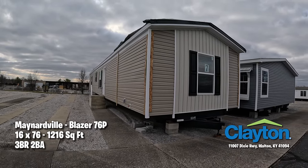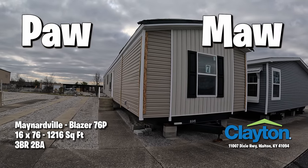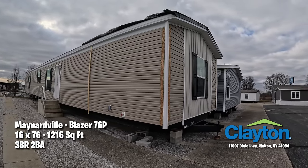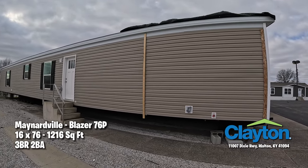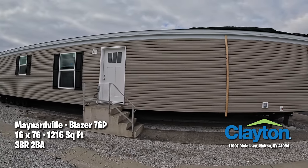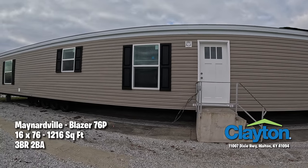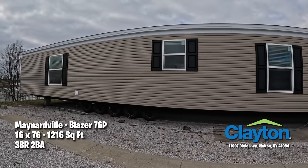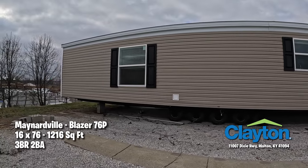Welcome everybody to Looky Dare! I'm your man Pa and I'm Ma, and we've got a good one for you today folks. This is the Maynardville Blazer 76P at Clayton Homes out here in Walton, Kentucky — a very nice single wide with that front door that Paul loves. This home has a receptacle on the front and on the back, and it also has a faucet on the front and on the back, which makes a difference for you gardeners.